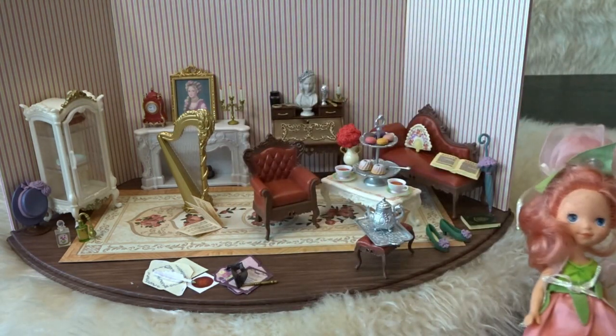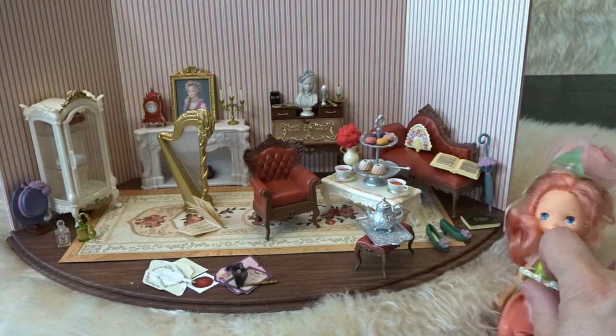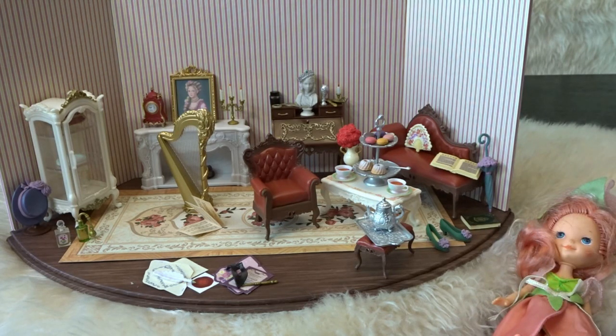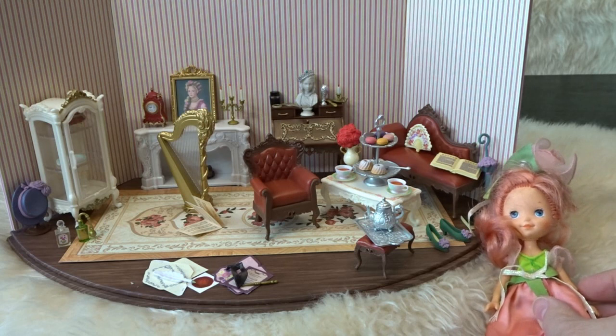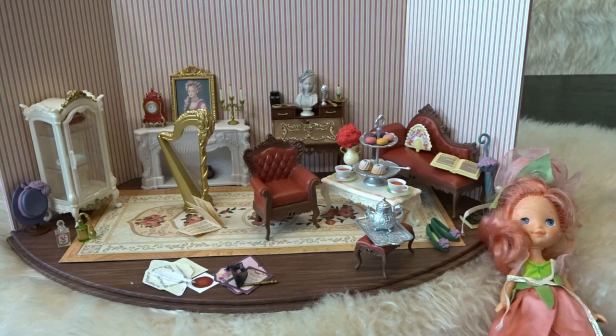That is a really fun set and I definitely enjoyed opening it up. I hope you enjoyed taking a look at this re-ment Rosen Palace complete set. I'd be very curious what your favorite piece is - I'm going to go with the writing desk and all the accessories, and the harp is a close second because I've never had a miniature harp in one of these sets before. I'd love to hear your favorites, and also whether you remember Rose Petal from Rose Petal Place when you were younger. I hope everyone is having a wonderful day - thank you so much for watching, and I'll talk to you later, goodbye!